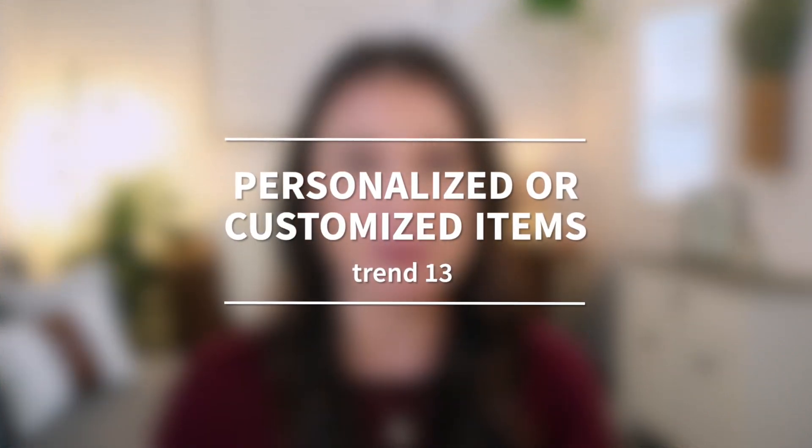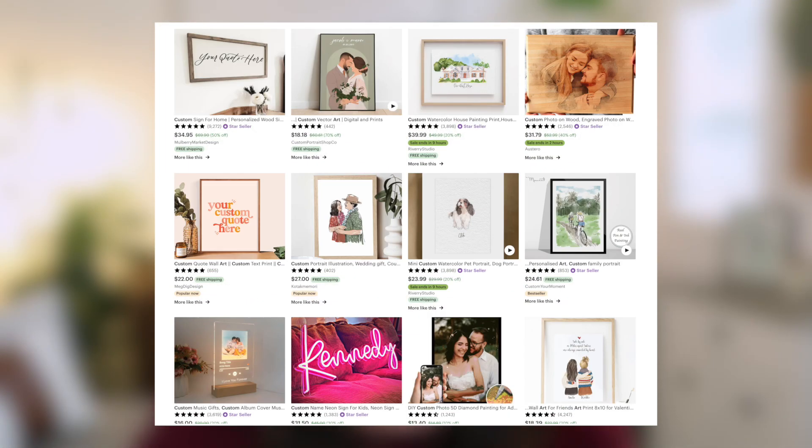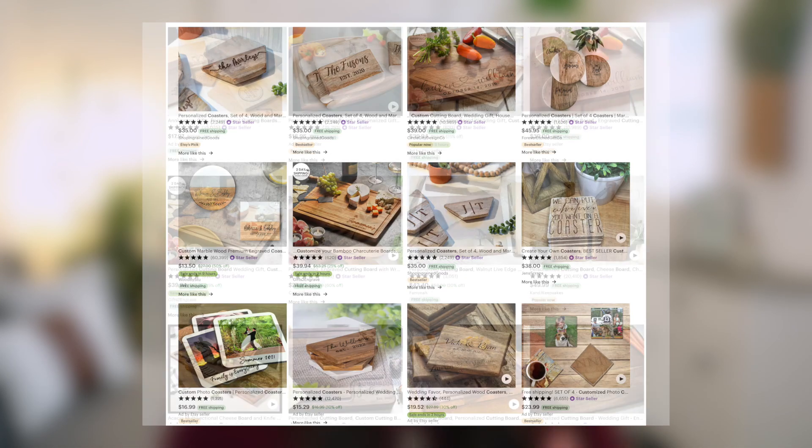Our next one is tried and true on Etsy and I don't think will ever go away: personalized or customized items. With Etsy specifically, shoppers are coming on to find really unique and custom gifts for their recipients. So whatever product you're offering, think about whether there's a way to offer customization — options for personalization with things like their name, initial, a quote they love, a special date, monogram, their preferred text style, or even special coordinates. Some ideas would be art prints, wall art, or kitchen items like cutting boards and coasters.